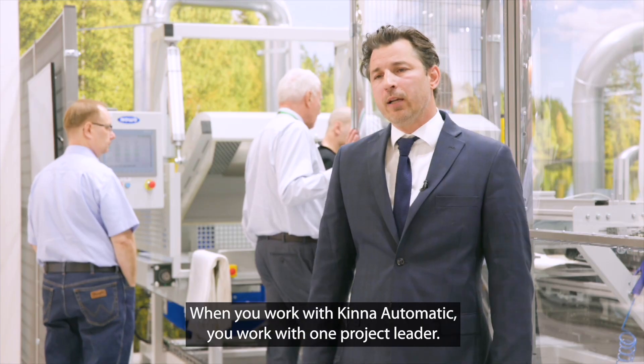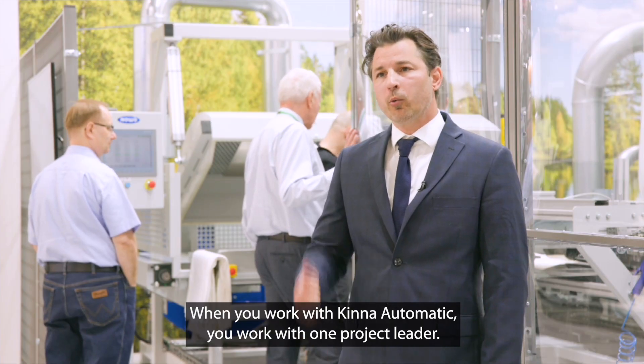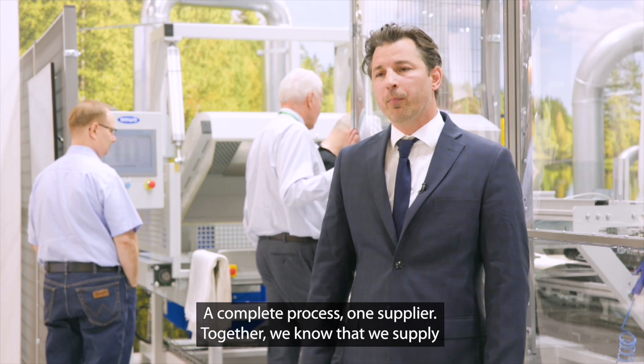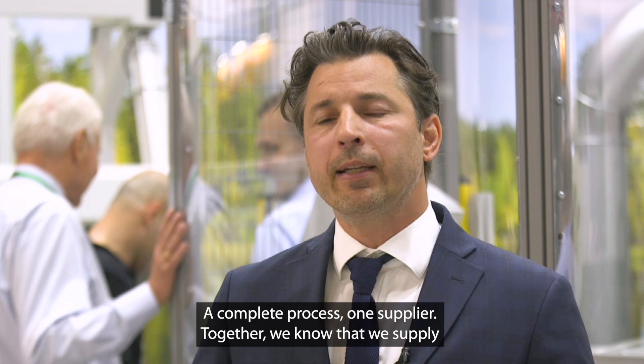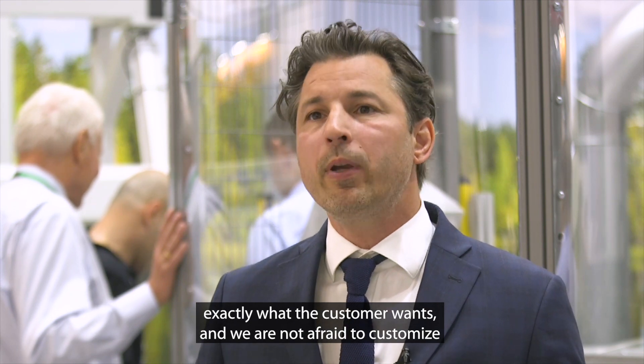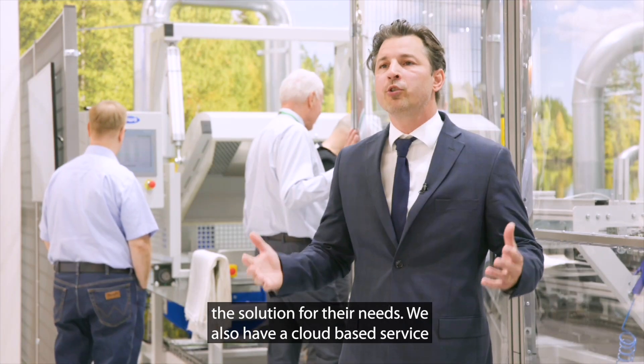When you work with Kinna Automatic you really work with one project leader — complete process, one supplier. Together with Novo we supply exactly what the customer wants, and we are not afraid to customize the solution for their needs.